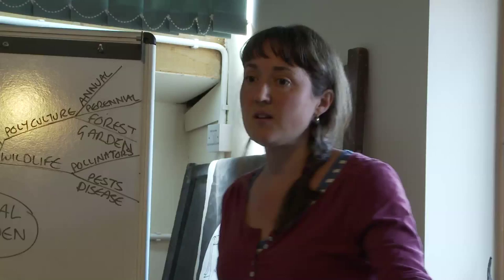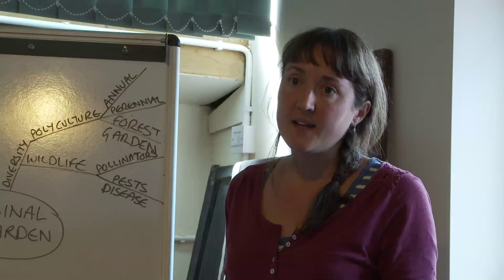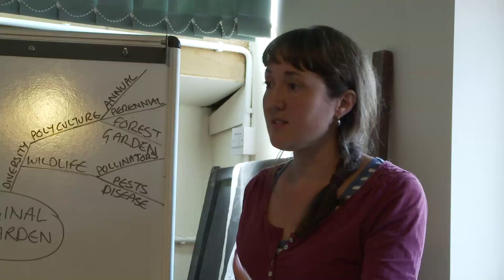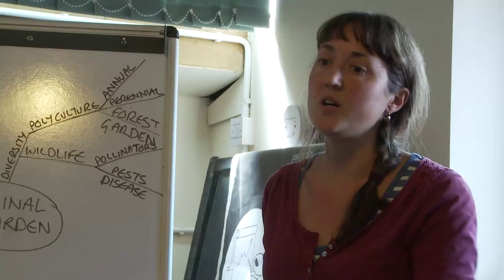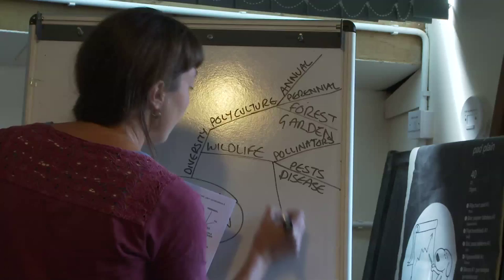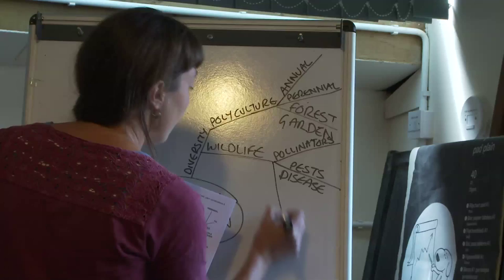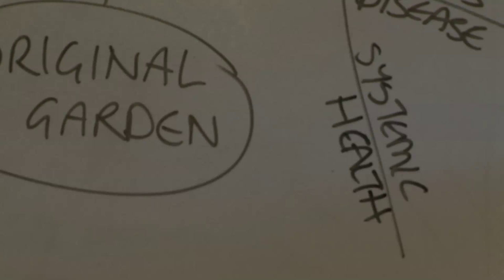Sometimes plants growing next to the plant a disease specialises in will produce exudates into the soil which act as a deterrent to that particular disease. When you've got healthy soil you have far more beneficial microorganisms that help to keep pathogenic microorganisms at bay, keeping everything in balance. Animal life is just as important as plant life. All of this gives you systemic health, and systemic health gives you resilience in your system.